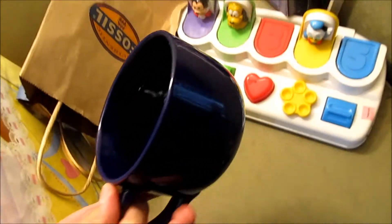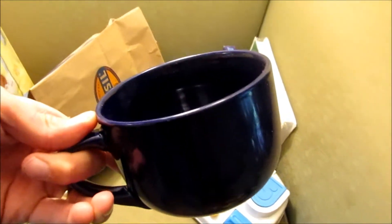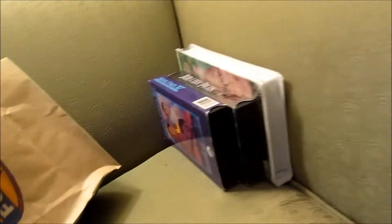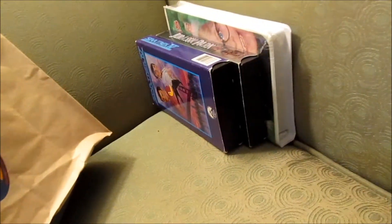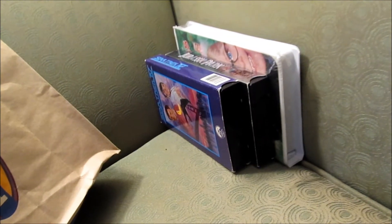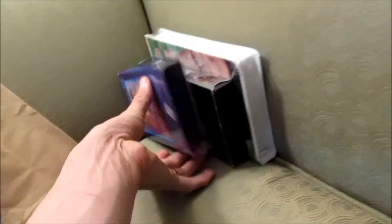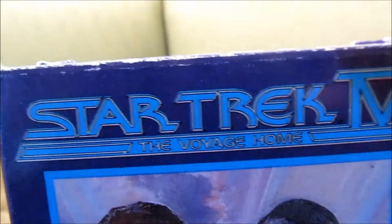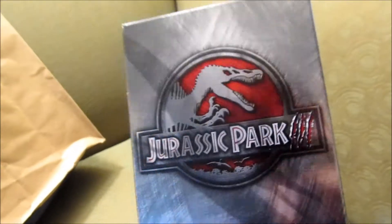My coffee cup, which is bigger than the one I had before — 69 cents. Got a toy for Isabella, that was four bucks. A couple movies from Treasures 2: Star Trek 4: The Voyage Home, and Jurassic Park 3, which completes my VHS Jurassic Park collection. So that's cool.